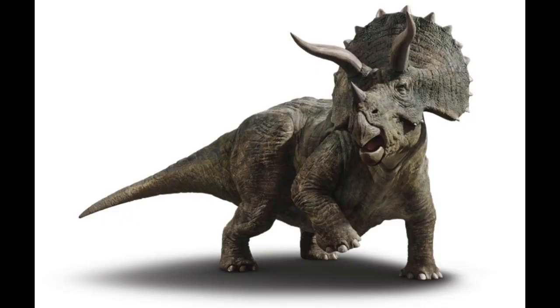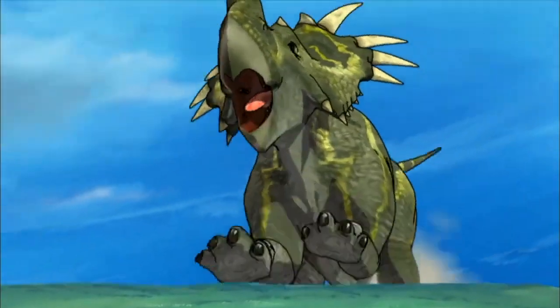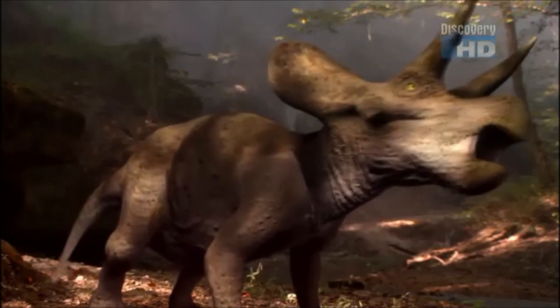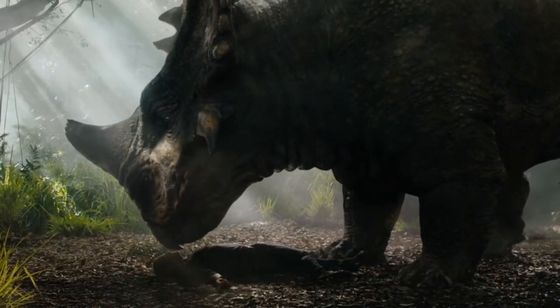There are other dinosaurs related to Triceratops known as the Ceratopsian family, like Taurosaurus, Styracosaurus, Chasmosaurus, Cosmoseratops, Diabloseratops, Zuniseratops, Pachyrhinosaurus, and Sinoceratops.